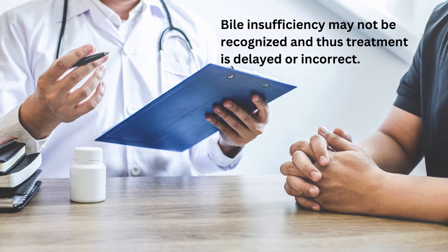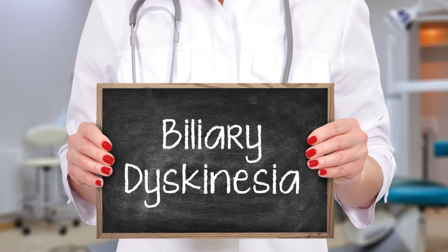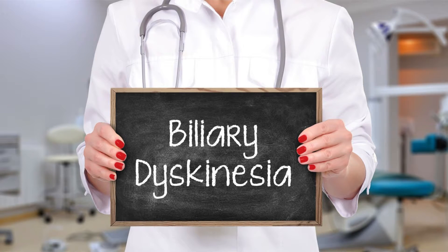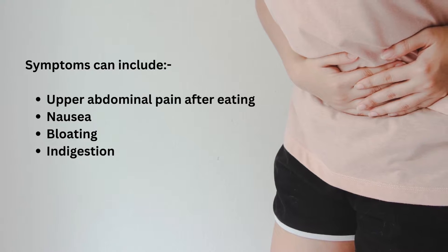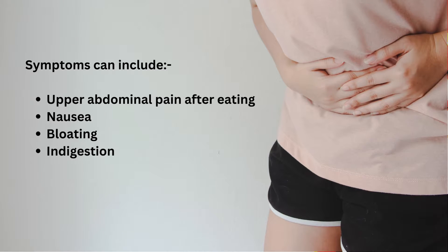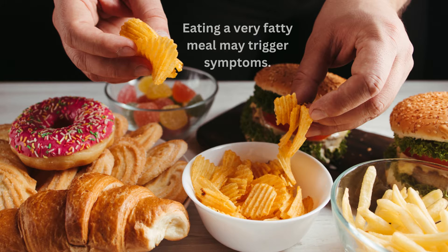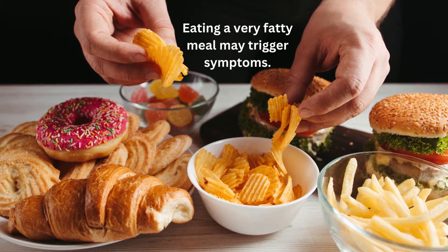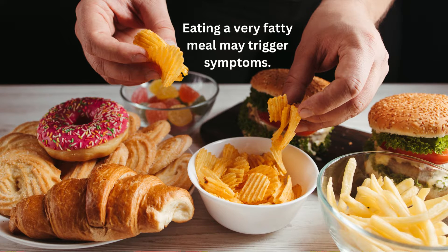The gallbladder may have problems with its muscular contractions, with spasms occurring. This is known as biliary dyskinesia. Biliary dyskinesia causes lower-than-normal gallbladder function. Symptoms can include upper abdominal pain after eating, nausea, bloating and indigestion. Eating a very fatty meal or going on a junk food binge may trigger symptoms. There are usually no gallstones present in the gallbladder with biliary dyskinesia.